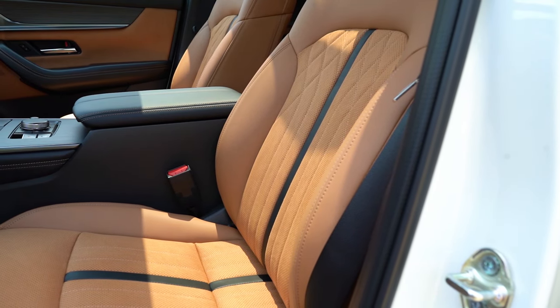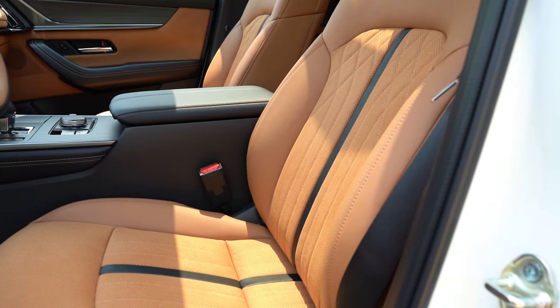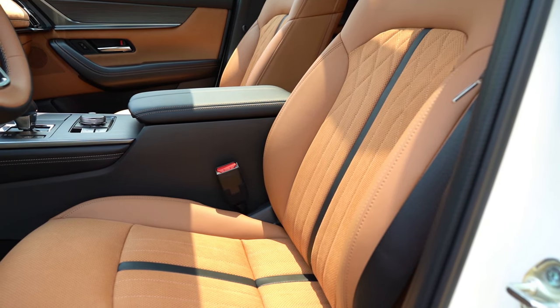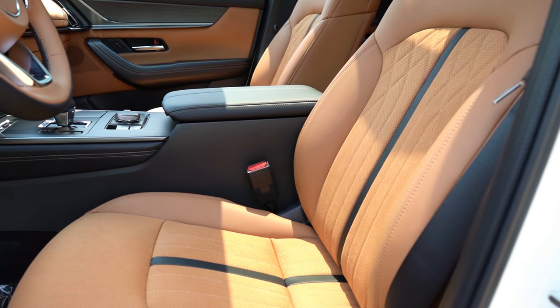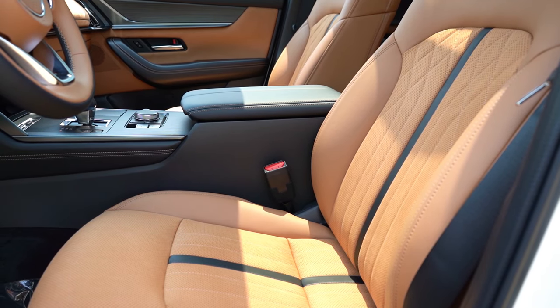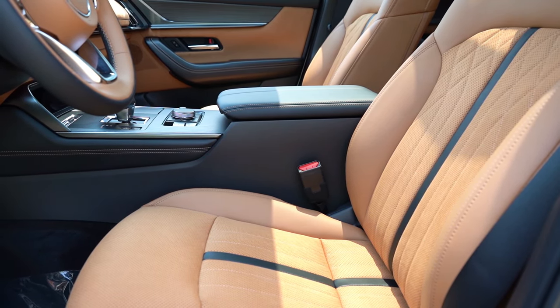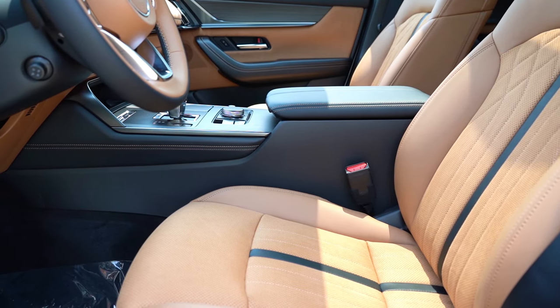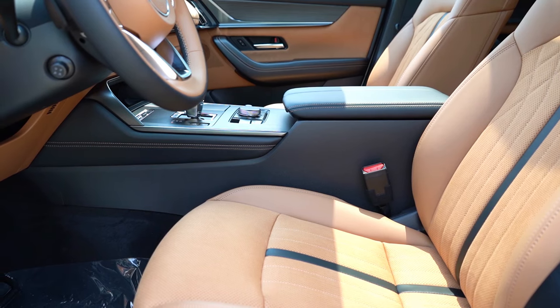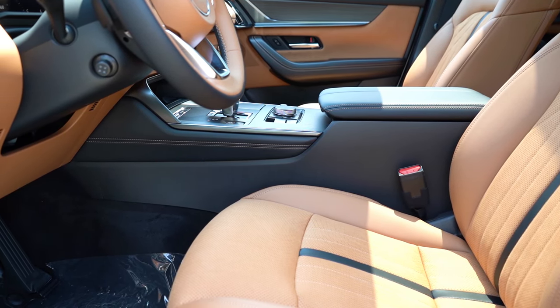Up front: power-adjustable seats and leather seating come standard on all trims. Heated front seats are standard across all trims as well. Ventilated front seats come with Premium Plus and up. Overall, seat comfort has been absolutely fine — I love this combination of leather with a suede/alcantara insert in the middle, which continues throughout the vehicle. The interior quality is phenomenal.